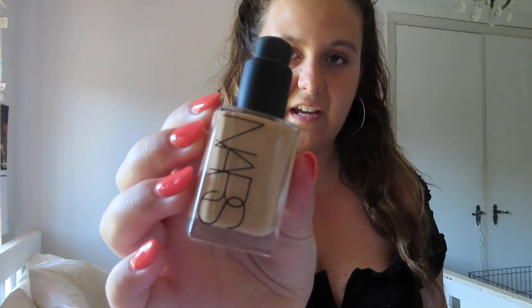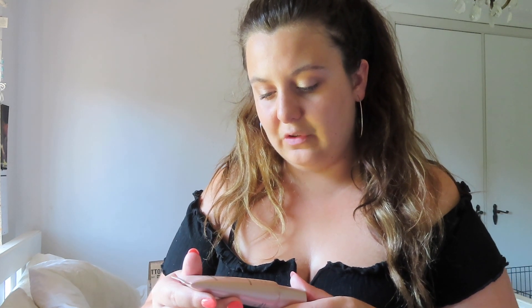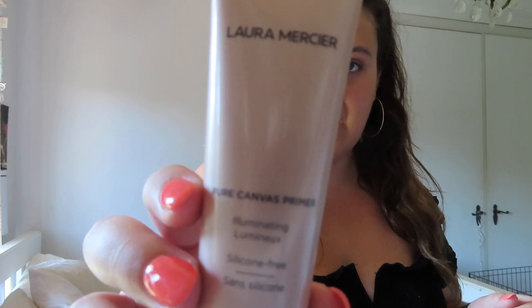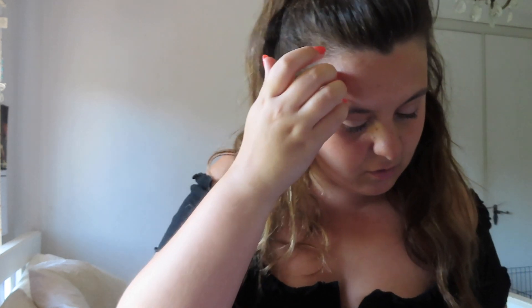So I got this NARS Sheer Glow Foundation in the shade Vanuatu. I haven't tried it yet — that's why it still looks really clean. I also bought this Illuminating Pure Canvas Primer from Laura Mercier. I've used this already and I really liked it. It actually really helped and I noticed a big difference, so that was a good buy.